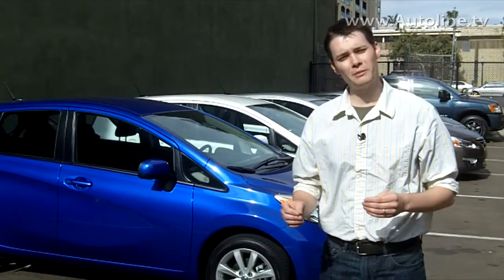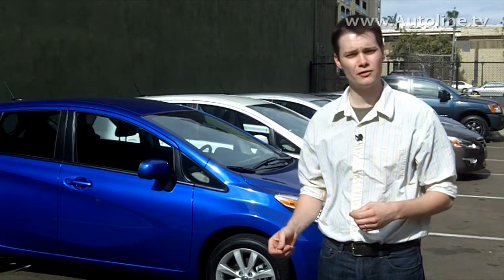The Versa Note has three models — the S, the S Plus, and the top-of-the-line SV — and ranges in price from just under $14,000 to about $19,000. It's in dealerships now. From San Diego, California, I'm Shawn McElroy for Autoline Daily.